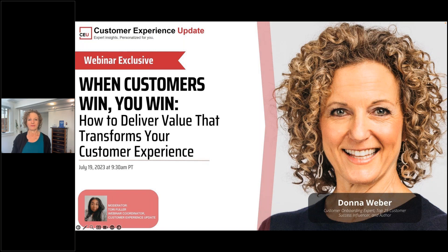We'll be recording this webinar in case you need to leave early. If you happen to miss any part of today's presentation, you can go to the session landing page to access the recording. We will be sending you the link to that landing page in the chat box right now.